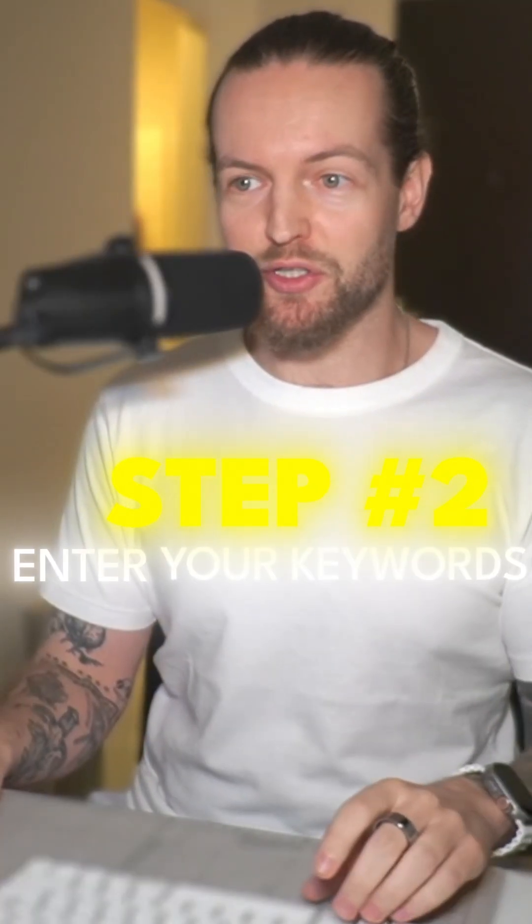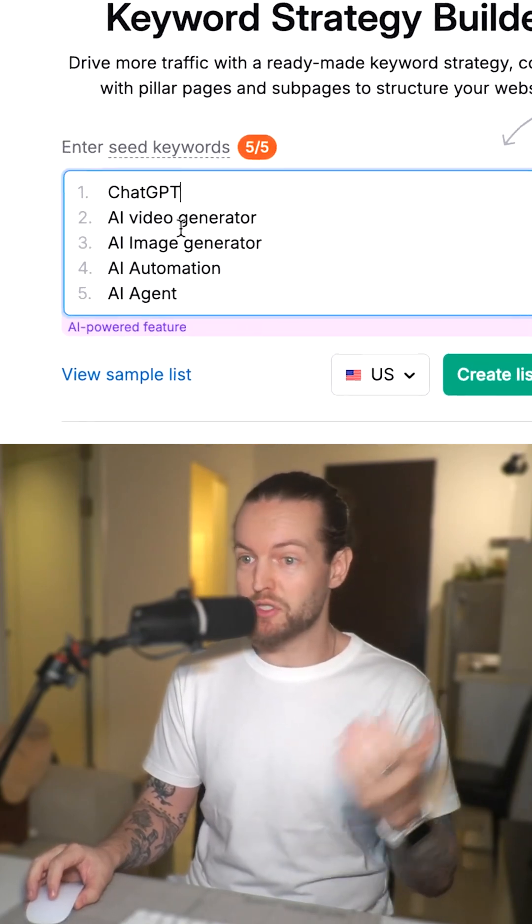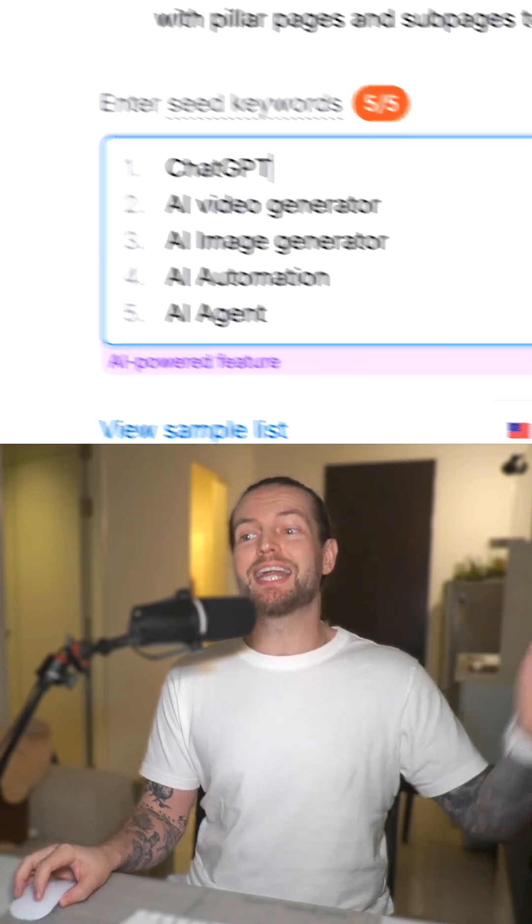Step number two, enter your keywords. Since I'm in the AI niche, I'm going to enter ChatGPT, video generator, image generator, and create list.